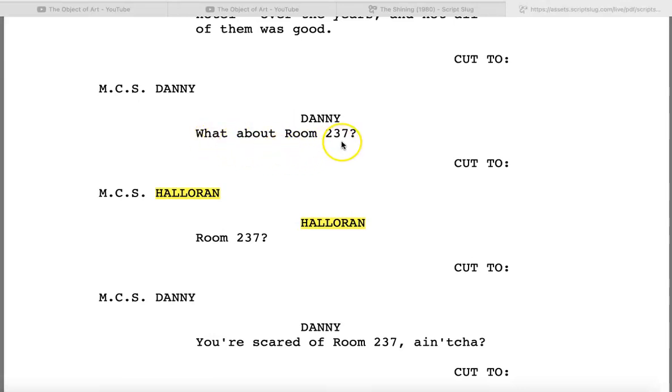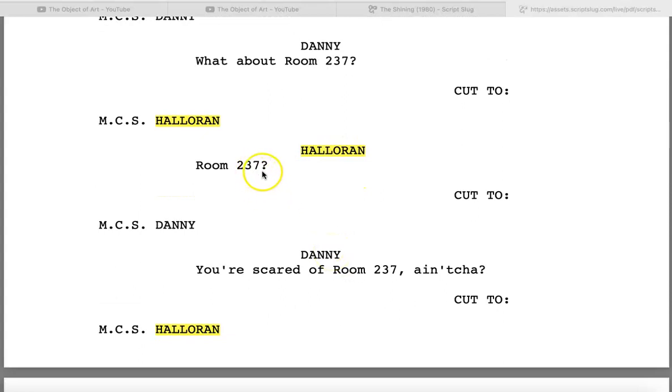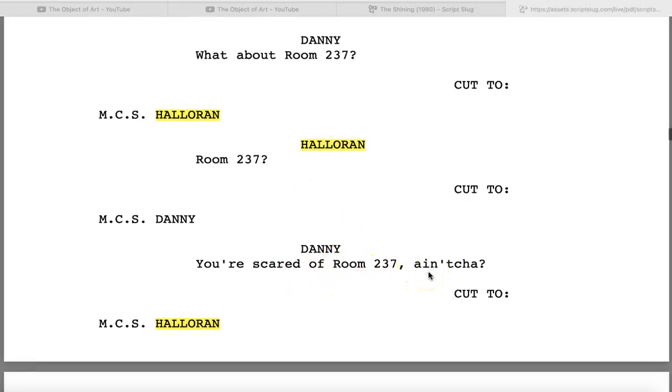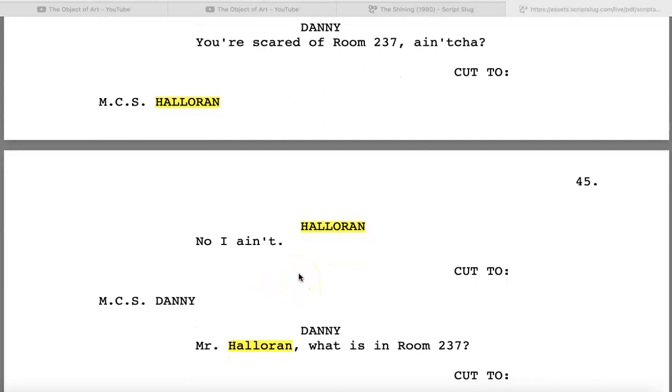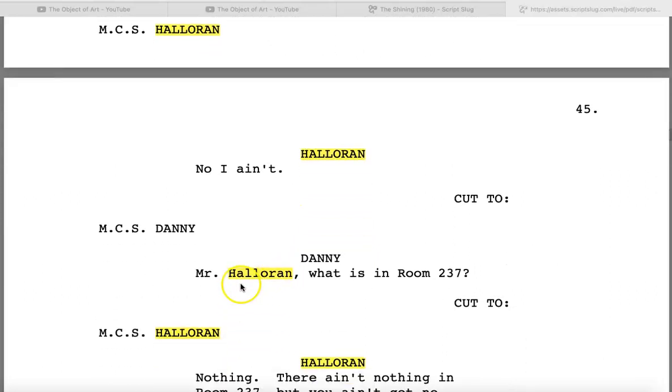This is when Danny asks about room 237. He asks Halloran point-blank: 'What about room 237?' Halloran says, 'Room 237?' And Danny says, 'You're scared of room 237, ain't ya?' Halloran says, 'No, I ain't.' They sound like a couple of little kids arguing about who's scared to knock on the door of the house where the crazy old lady lives. Danny challenges him and Halloran responds defensively, 'No, I'm not scared.' Then Danny says, 'Mr. Halloran, what is in room 237?'